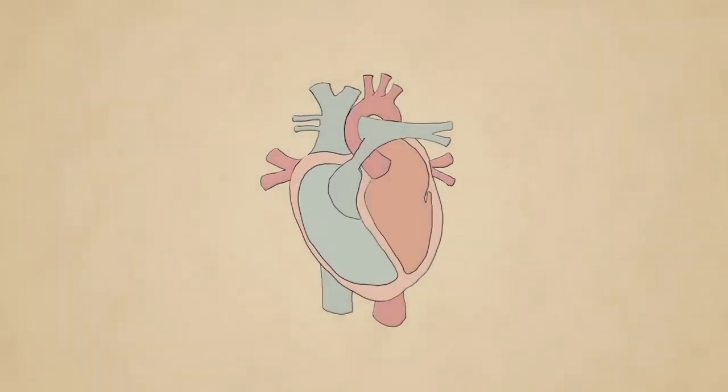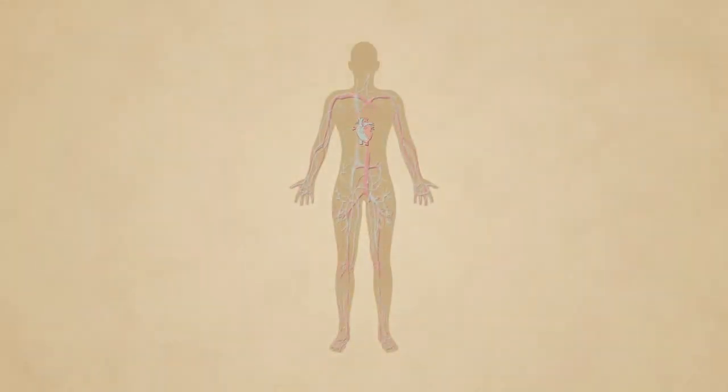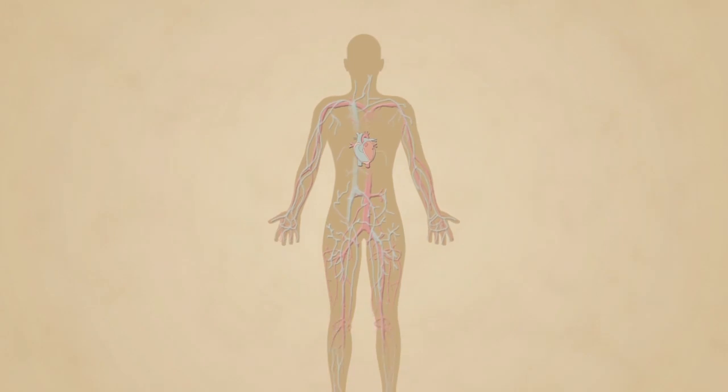Your heart is one of your most vital organs and it pumps blood around your body. This blood travels through the circulatory system, a connection of tunnels made up of arteries, veins and capillaries. Blood delivers oxygen and nutrients around your body.